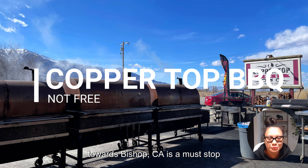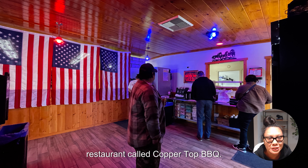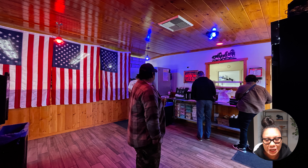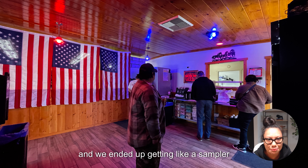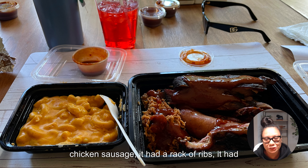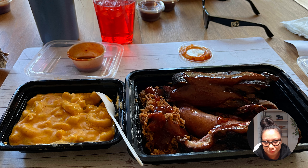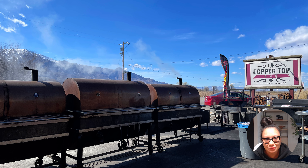Manzanar was free to visit. Just outside of Manzanar, towards Bishop, California, is a must-stop restaurant called Copper Top Barbecue. That place was so good — we ended up getting a sampler platter that came with chicken, sausage, a rack of ribs, and tri-tip. It was pretty good.